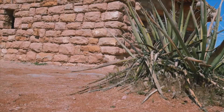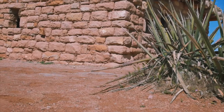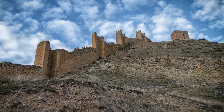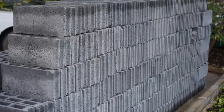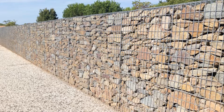Stem walls and retaining walls serve distinct purposes in construction and landscaping, and understanding their differences is crucial — whether you're a homeowner, a builder, or even a designer. Let's start with the definition: stem walls are structural components that connect a building's foundation to its above-ground walls.